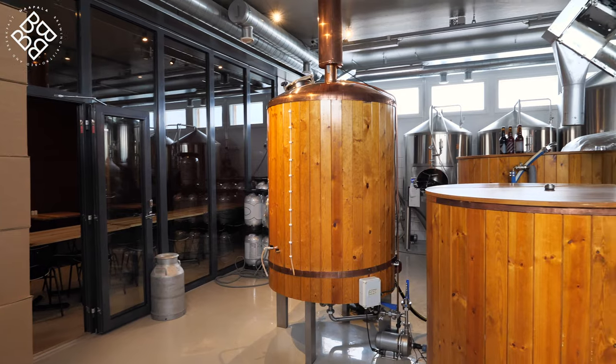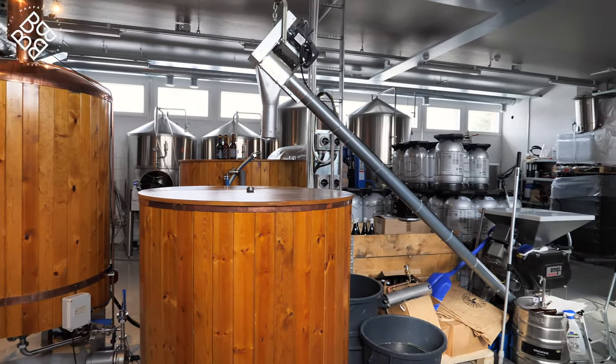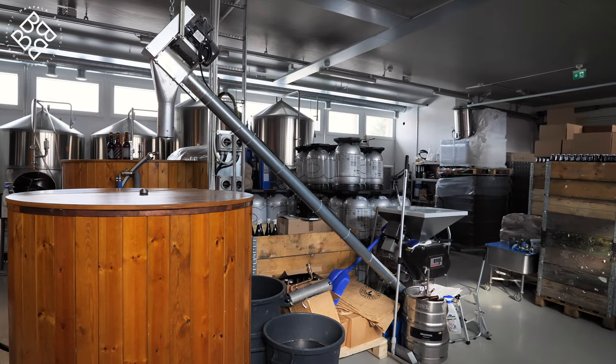Welcome to the brewery barn. It's not quite as old as the restaurant — this was built in the 1970s. Before it was a brewery, there were cows in here, then it was a tractor shed, and then in 2017 it became Harpala's brewery. As Harpala is on an old farm, we're very lucky to have land around us, and our future plans are to grow our own malts, which will help define the flavour of this local geology.